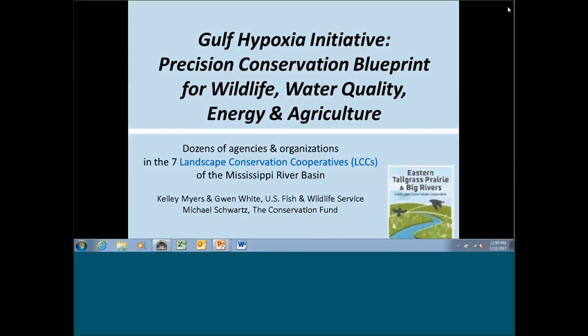Good afternoon and welcome to the Tallgrass Prairie and Big Rivers Landscape Conservation Cooperative Spring Webinar Series. We host this webinar series every Wednesday afternoon at 2 o'clock Eastern through the end of March. We are also open to additional presentations. If you have landscape scale research or information you'd like to share with the LCC community, please let us know and we can add your presentations in early April.